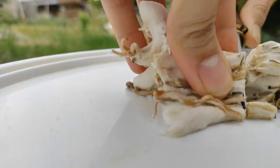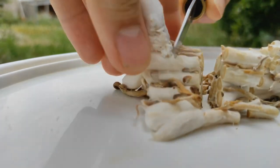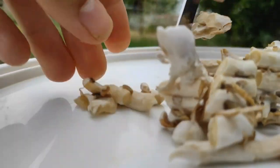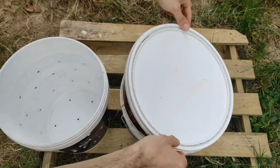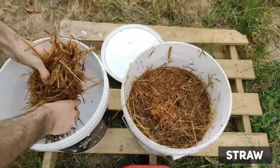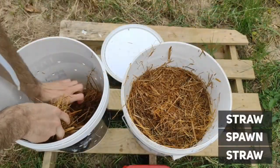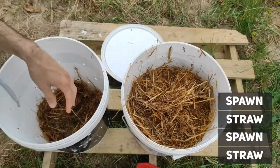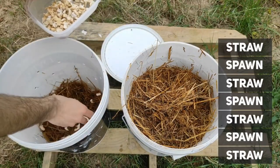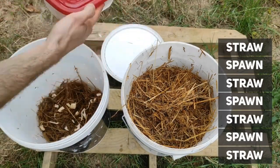Edible mushrooms come in a variety of shapes, sizes, and flavors, and they are consumed all over the world. Mushrooms have many potential health benefits — they are low in calories and fat, but high in nutrients like vitamin D, B vitamins, and antioxidants. Some types of mushrooms also contain compounds that may have anti-inflammatory or immune-boosting effects.